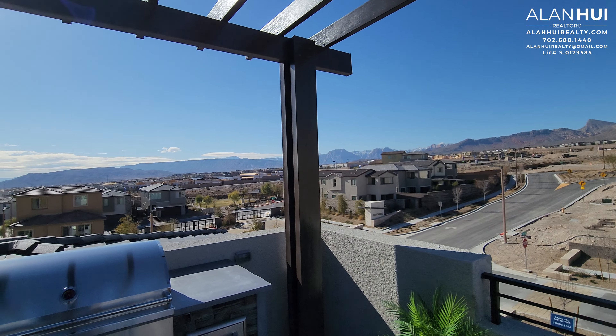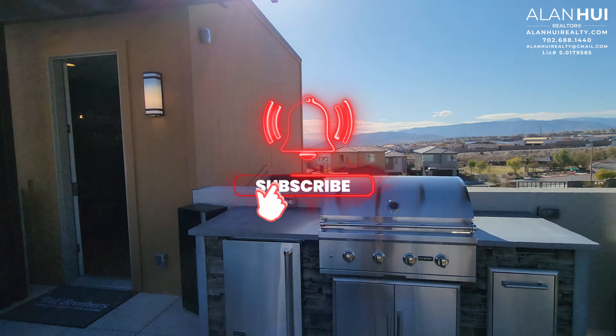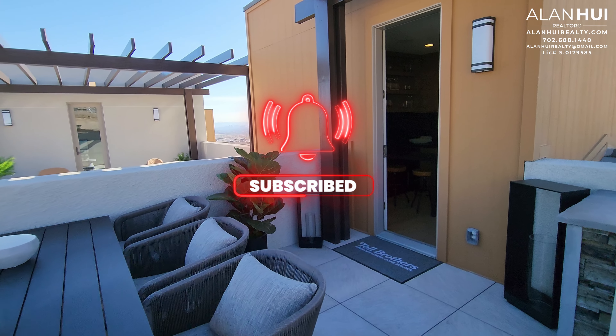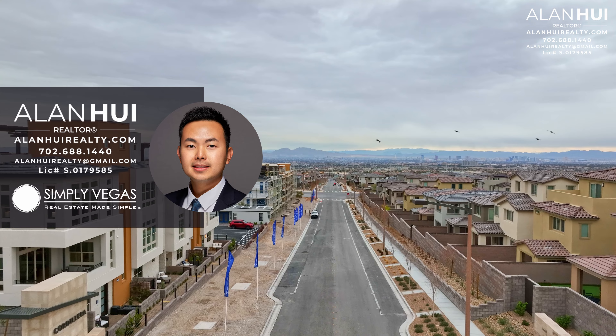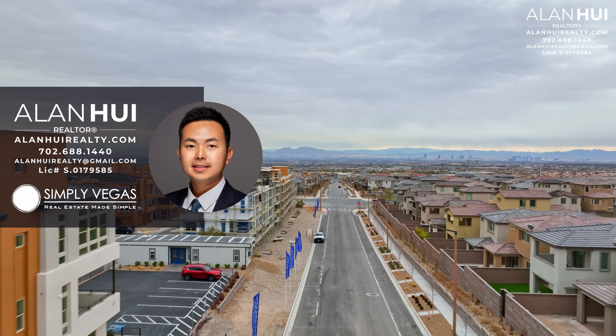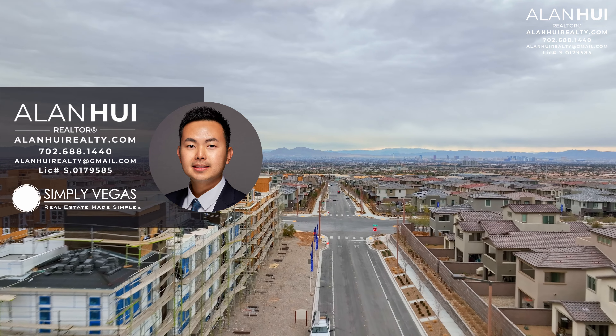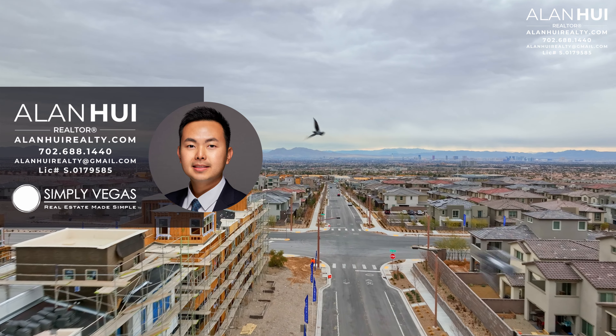If you enjoyed this video and would like to see more content like this, please consider subscribing to my channel. Also, if you have any questions or would like real estate assistance buying or selling a home in Las Vegas or Henderson, please do not hesitate to give me a call, text, or email. Thank you so much for watching to the very end, and I hope to see you in the next video.